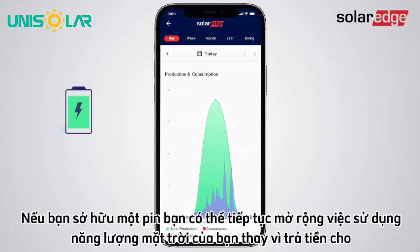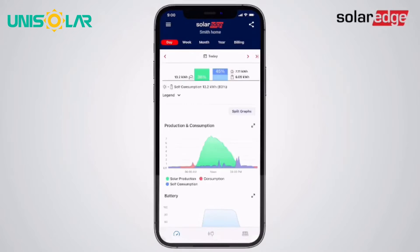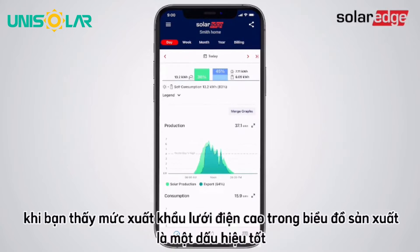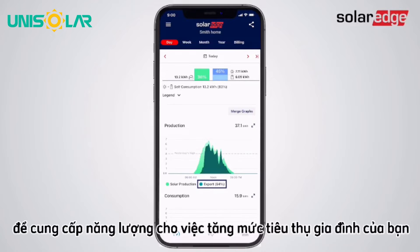If you own a battery, you can further extend your solar energy usage rather than paying the utility to power your home. Gain deeper insight using the split graph view. When you see high grid export levels in the production graph, it's a good indication that at these times of day you have enough excess solar production to power an increase in your household consumption.